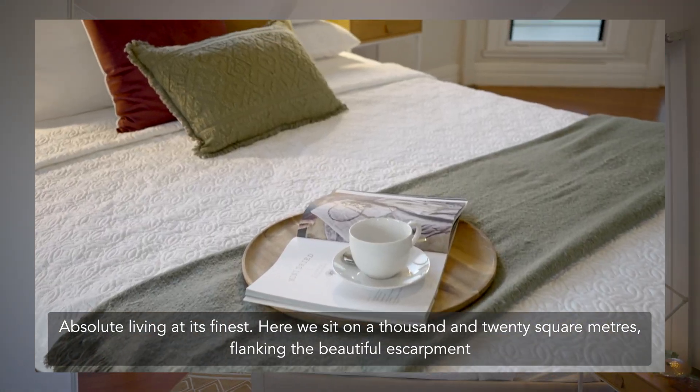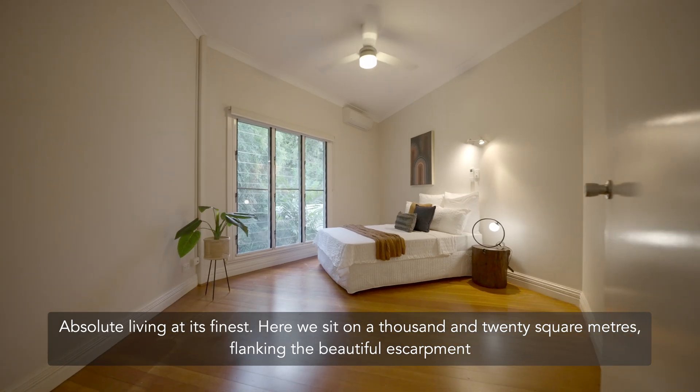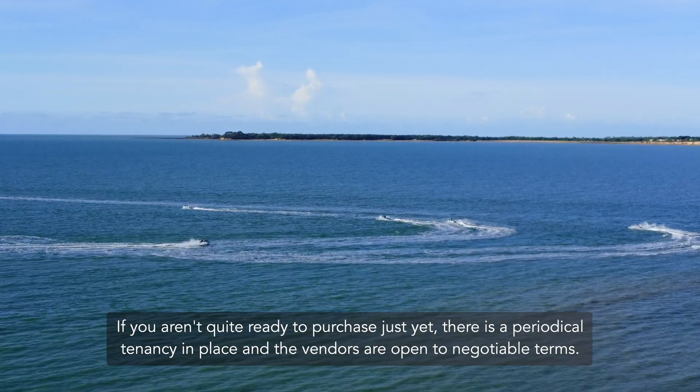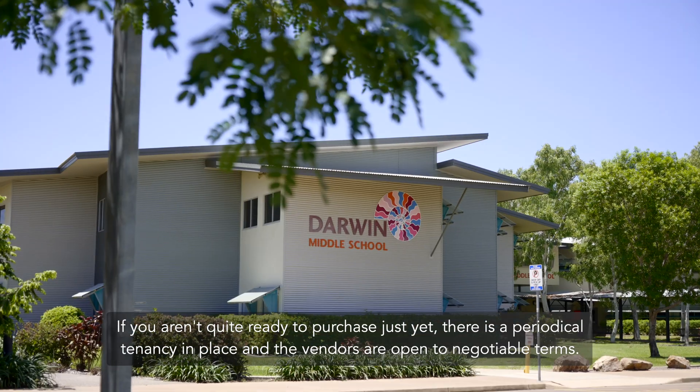Absolute living at its finest. Here we sit on 1,020 square metres, flanking the beautiful escarpment and located arguably in Darwin's most prestigious suburb. If you aren't quite ready to purchase just yet, there is a periodical tenancy in place and the vendors are open to negotiable terms.